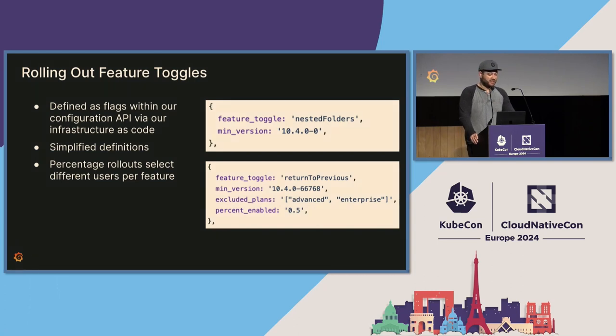Now we have feature toggles defined and being used in the code. The next thing we need to do is find a way to roll these feature toggles out to different cloud environments. We ended up building something fairly specific to Grafana's internal SaaS infrastructure. At a minimum, you name the feature toggle and then the minimum version at which that feature toggle can be rolled out. We've added additional filtering mechanisms — you can roll out to different customer groups or different percentages of users, letting you gradually roll your toggles out over time. One crucial thing: if you are using a percentage-based rollout, make sure you're randomizing which users are getting those changes each time. You don't want the same 10% of users testing all of your feature toggles.